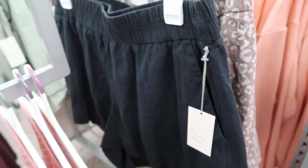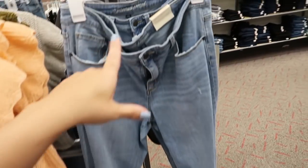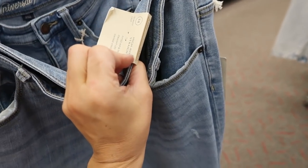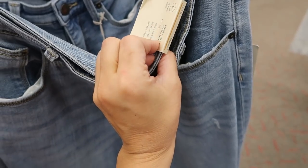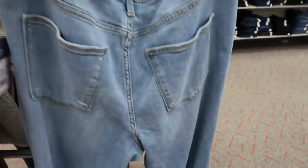I'm also seeing a new pair of denim from Universal Thread — a straight leg vintage stretch, fitted through the hip and thighs, high rise, with rips at the knees. They feel like really nice quality. These are $29.99.